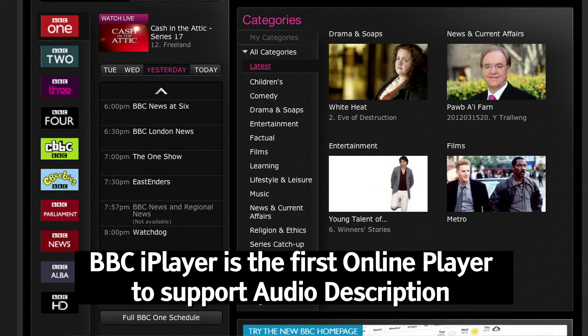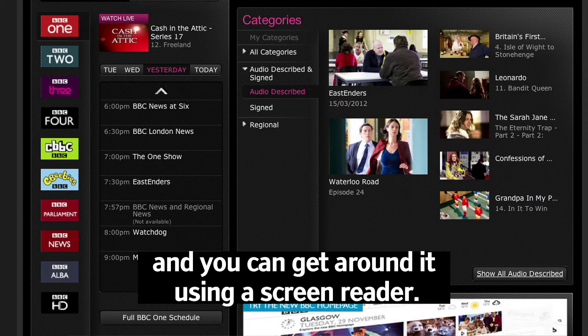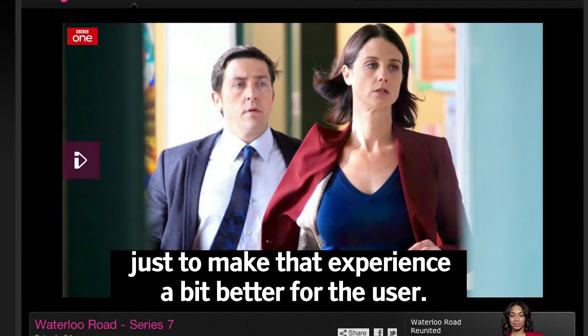BBC iPlayer is the first online player to support audio description and you can get around it using a screen reader. There are still a few tweaks that can be done though, just to make that experience a bit better for the user.